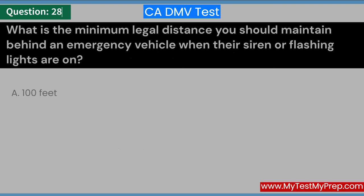What is the minimum legal distance you should maintain behind an emergency vehicle when their siren or flashing lights are on? A. 100 feet. B. 200 feet. C. 300 feet. Answer: C. 300 feet.